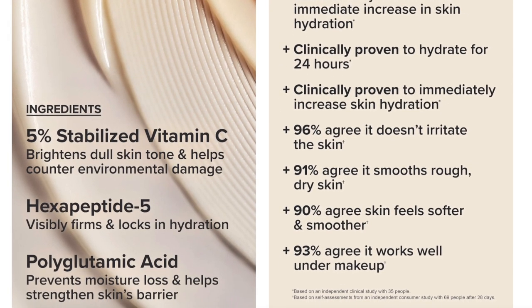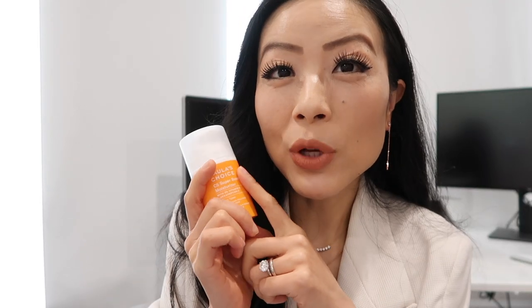Another thing I really like is that vitamin C can easily get oxidized, but this one is pump-style — you squeeze it out instead of opening the entire bottle, so the vitamin C stays effective and doesn't oxidize easily. This is a vitamin C super boost moisturizer that I'm really happy about lately.